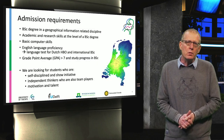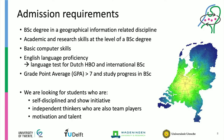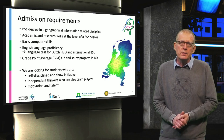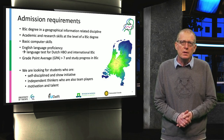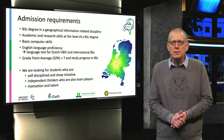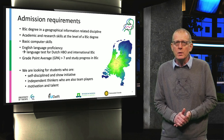Here you see the admission requirements. You need to have a bachelor degree in a geo-information related discipline. You need to have academic and research skills at the bachelor level, basic computer skills, good English language capabilities, and a GPA of 7 or higher, or not too much delay in your bachelor. If you are self-disciplined and take initiative, an independent thinker and a team player at the same time, and motivated and talented, then we want you.